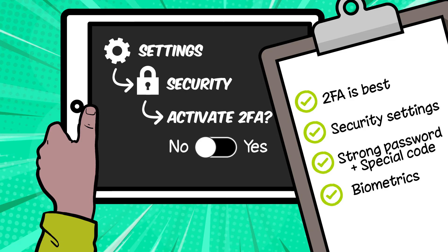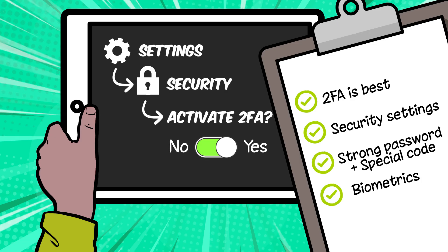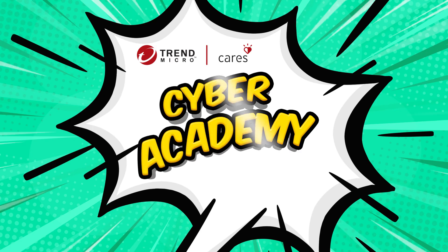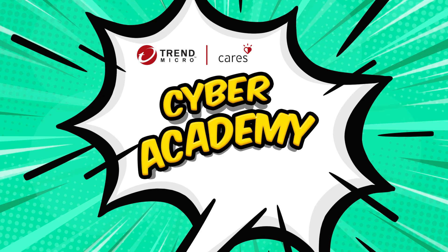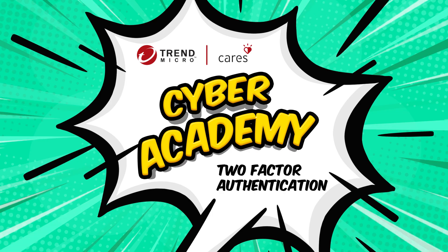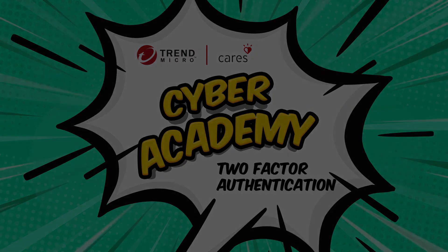You can put your cyber skills into action by turning on 2FA in every game, app and device you use, and you can show others how to do it too. Now you have what you need to take the 2FA challenge. Do the 2FA quiz next, and if you want to build up more cyber safety skills then check out our next episode in Trend Micro's Cyber Academy.